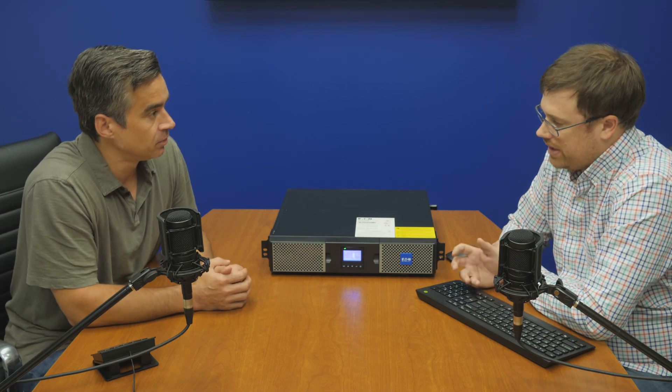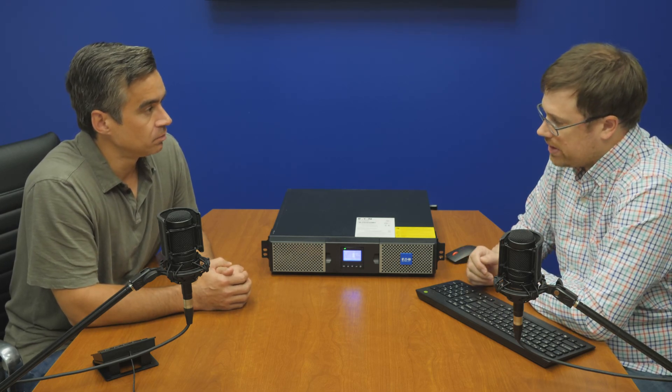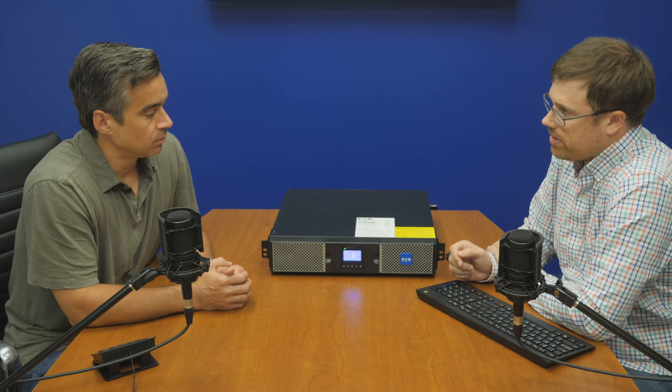At a high level, what are your key takeaways from lithium versus lead acid? It's denser, so you can get more capacity with a smaller footprint. But realistically, it comes down to instead of servicing a battery at every three to five year intervals, you're at five plus years. So in a lot of cases, you're going to be retiring your equipment before you have to open it up and swap out a battery.